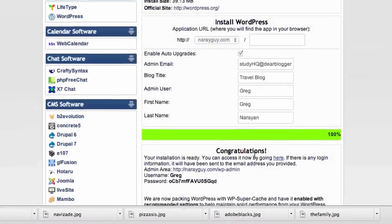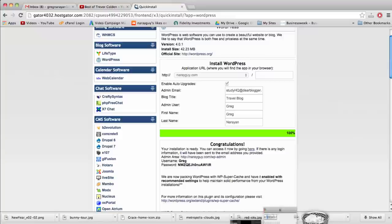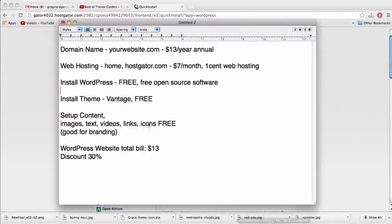And there we go — congratulations! WordPress is now installed 100% onto our new HostGator hosting and domain name. Pulling up our checklist: we've registered a domain name, set up web hosting at HostGator, and installed WordPress. Now it's time to log into WordPress, then start the theme process — get a new look, set up content, and move on from there.